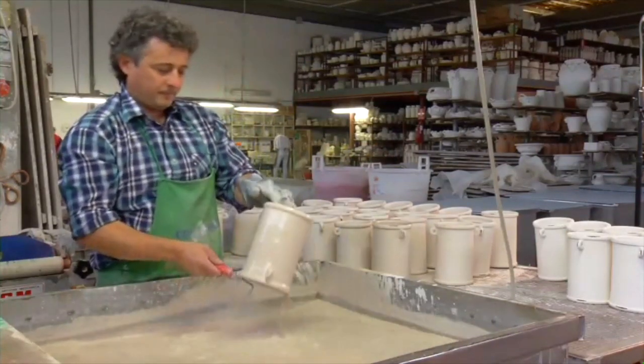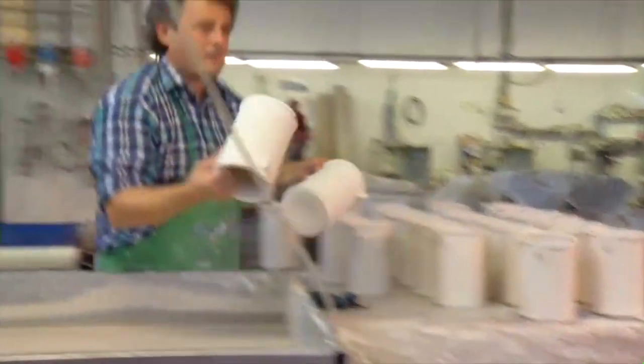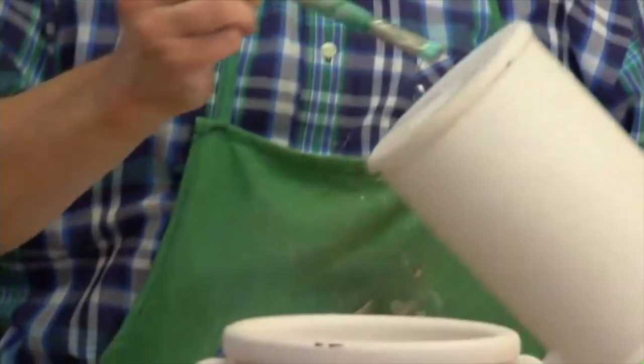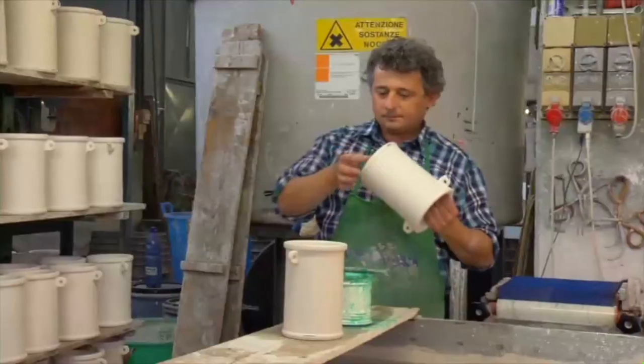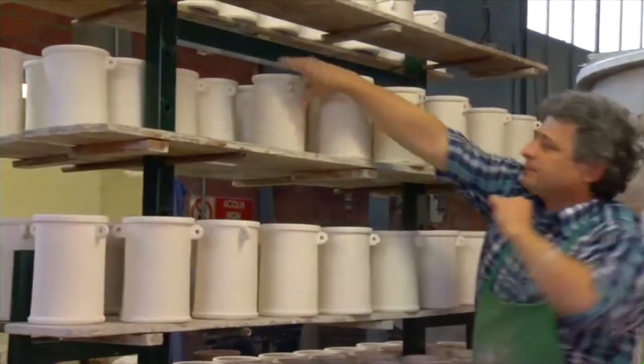This enamel creates a glossy surface on the pottery, making the future paint application a smooth process. After the bottom is sanded and marked, the pot is left to dry overnight where it will become lighter in weight and color.